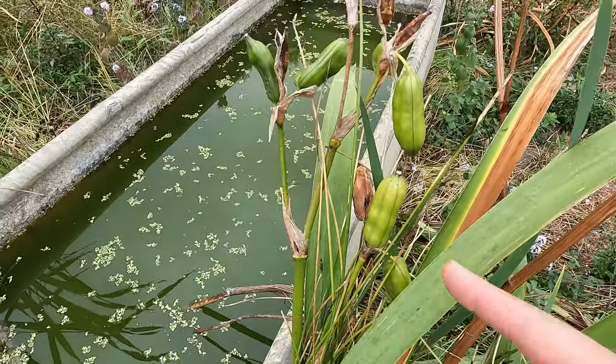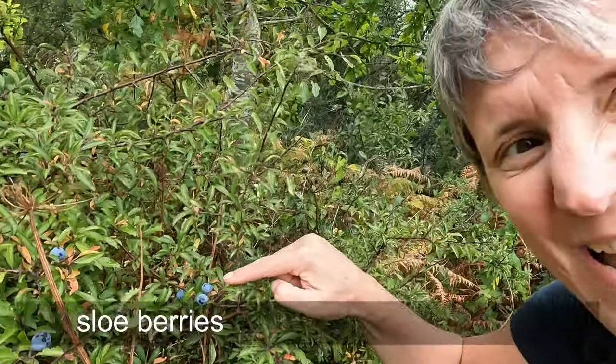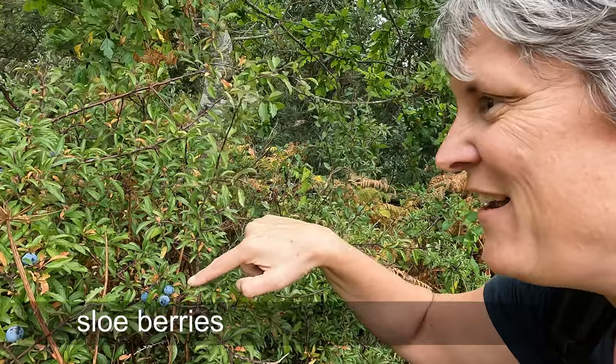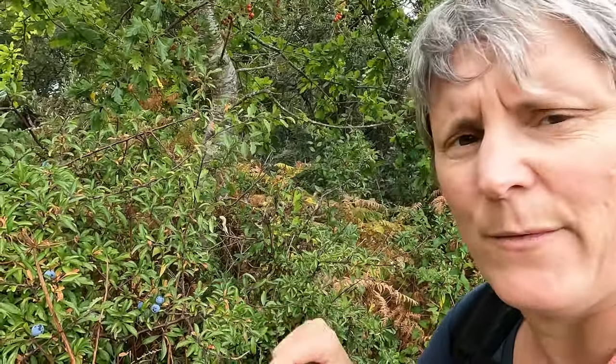There are some seed pods — I wonder what they are? Now these I do recognise: they're sloes. But I've read recently that the last time I picked them, I picked them too early. I picked them when they looked like this blue, and they should be looking shiny and black when I'm ready to go — ready maybe to make a bit of sloe gin. Drop me a message in the comments below if you can think of something else to do with some sloes, because there's a lot of them around this year.